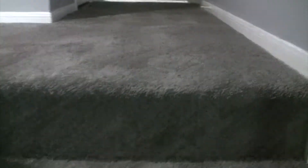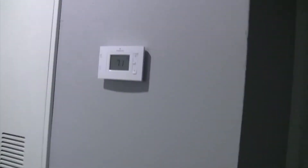New carpeting throughout the home. New light — that's on the stairs, and new carpet on the second level. New thermostat. New wall grill for the air conditioner.